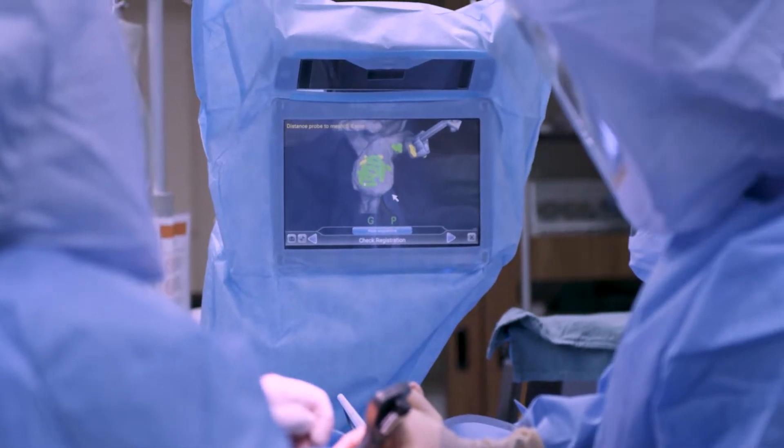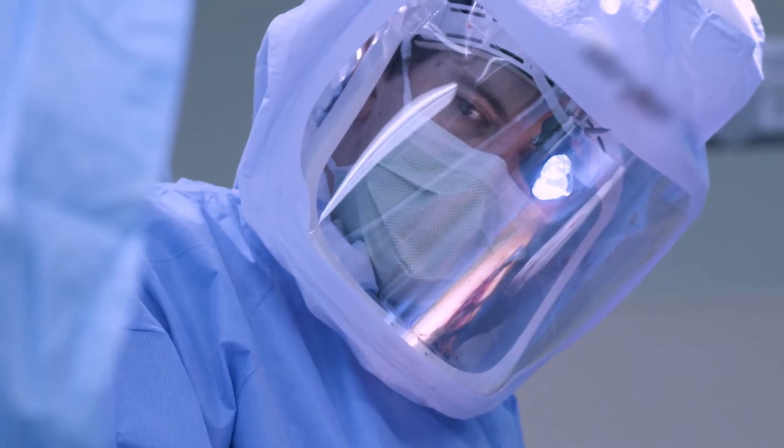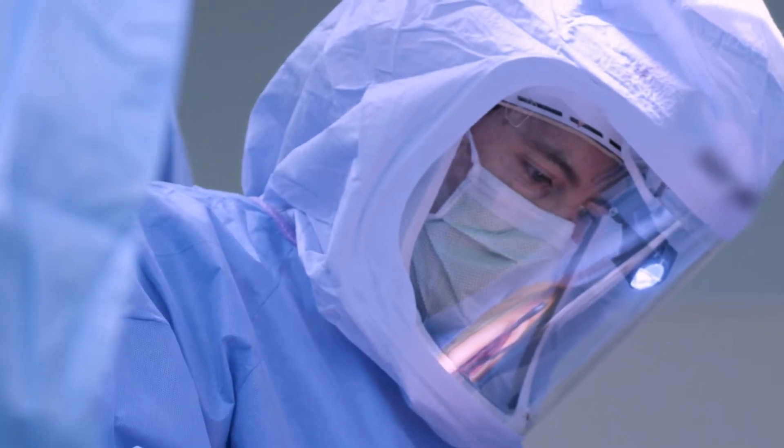Very similar to a GPS map app on your phone that can tell you exactly where you are on the earth, robotics has that tool to tell us exactly where we are and where we want to be in surgery. We live in a world of millimeters instead of yards or feet, and every millimeter can make a difference. If I'm putting an implant in, I want to make sure that it's in the best position possible to allow for longevity.